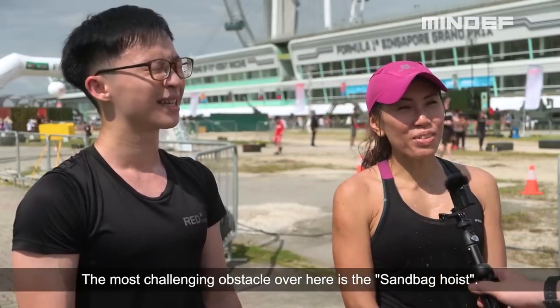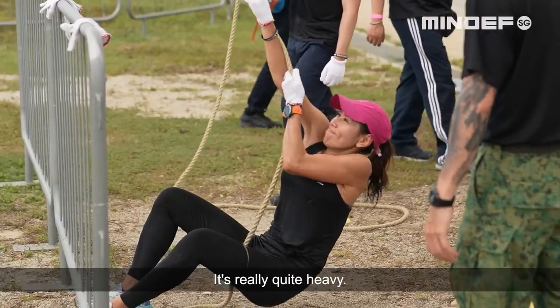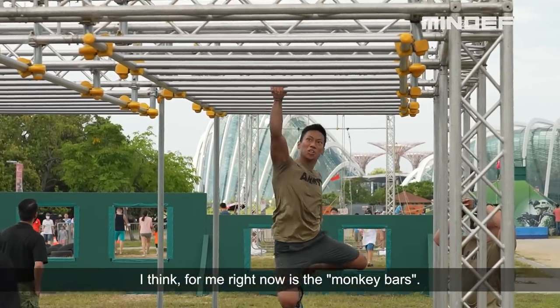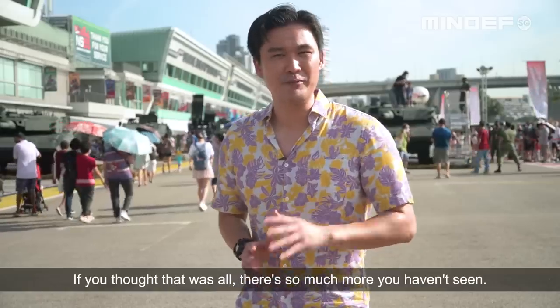The most challenging obstacle here is the sandbag hoist — I did 30kg, it's really quite heavy. The most challenging obstacle I find right now is the monkey bars. I haven't been doing this for over two years, so definitely the hardest thing.